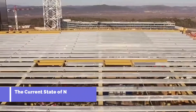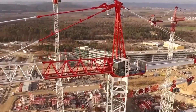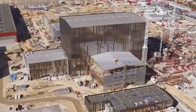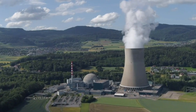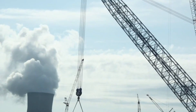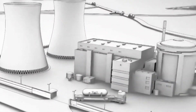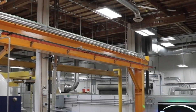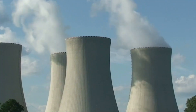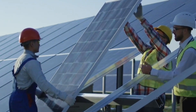Nuclear fusion research and development has made significant progress in recent years, and many experts believe that fusion has the potential to be a practical and commercial energy source in the future. A number of experimental fusion reactors have been built and are currently operating, including ITER in France, one of the largest fusion experiments in the world. The private sector has become increasingly involved in fusion research and development, with a number of companies working on commercial fusion projects. Despite these advances, there is still much work to be done to fully realize the potential of fusion as a commercial energy source.